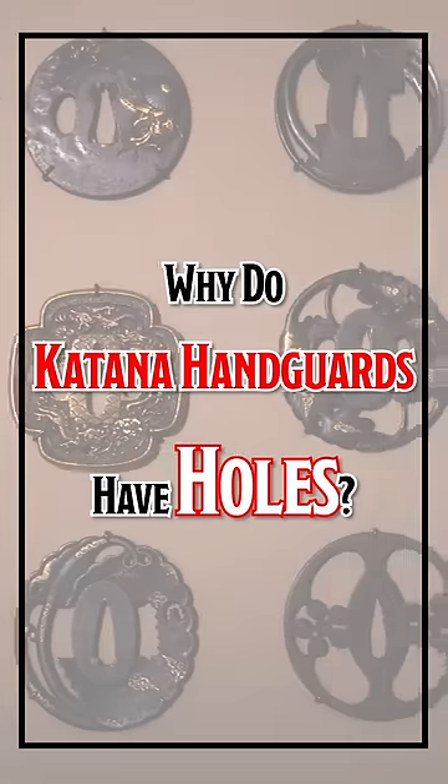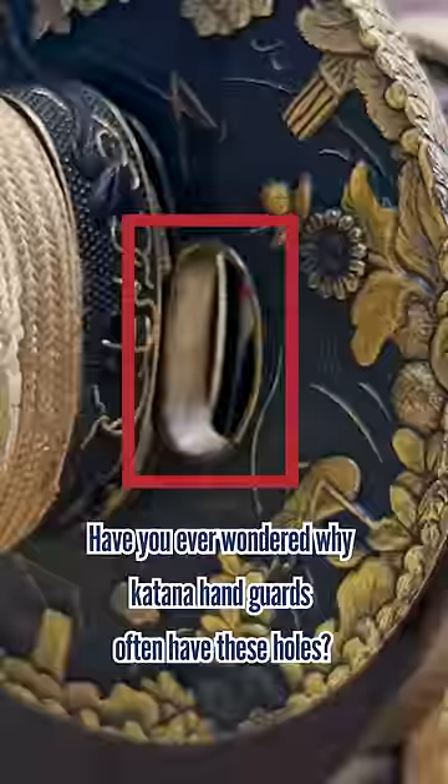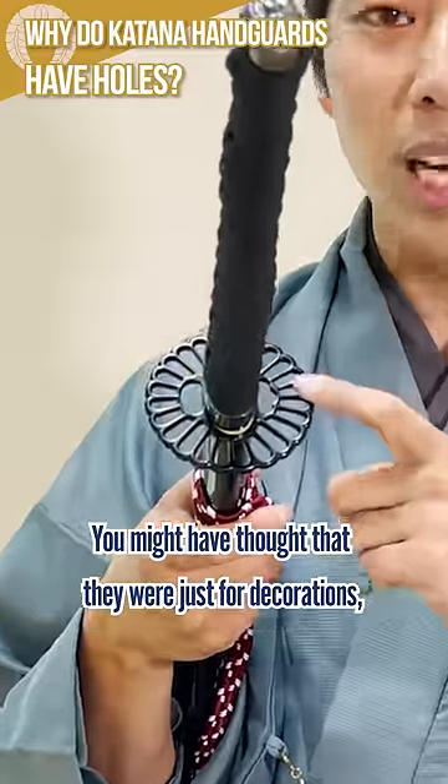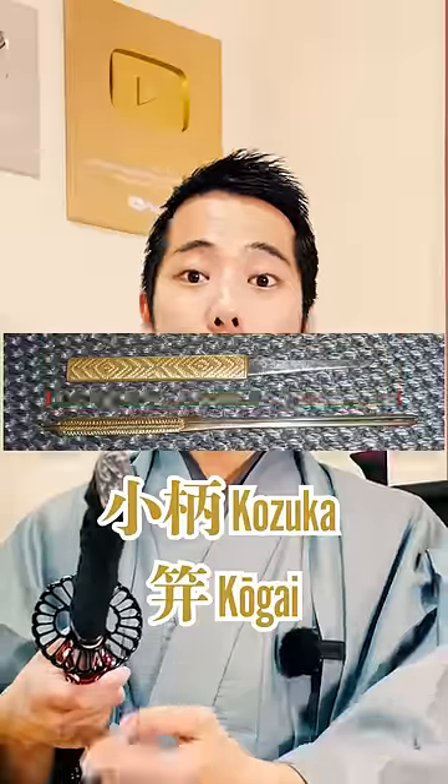Why do katana handguards have holes? Have you ever wondered why katana handguards often have these holes? You might have thought that they were just for decoration, but they were originally for holding two small tools: a kozuka and kougai.